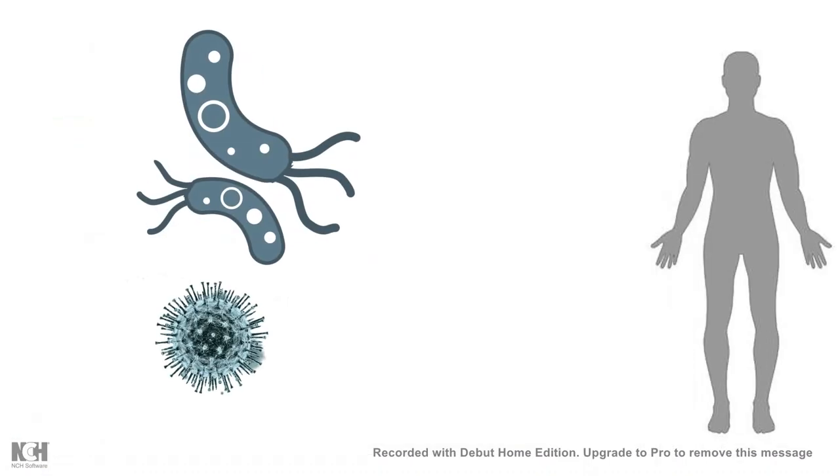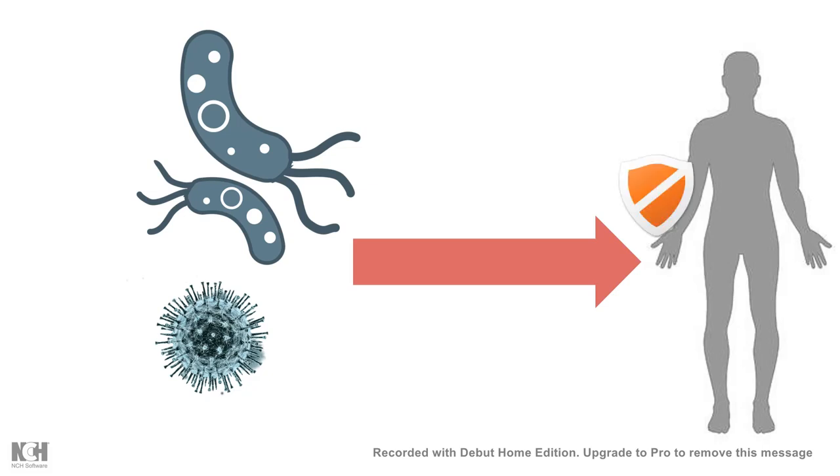Every day our body is attacked by several pathogens — bacteria, viruses, several protozoans etc. Among them, bacteria and protozoans are still manageable but viruses are pretty dangerous. They attack our body and our body's immune system works as a defense system to counter that viral attack. In this video we will look at the possible ways by which our body can sense a viral attack and what measures it takes to counter that attack.